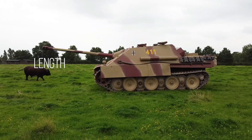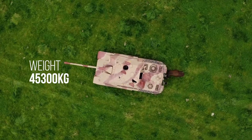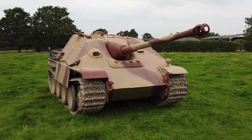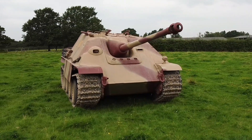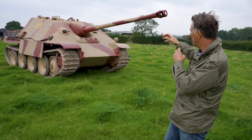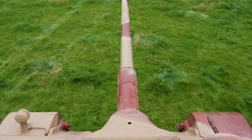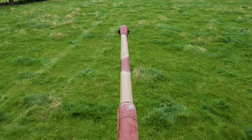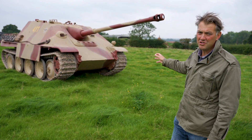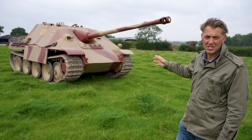Three metres wide, nine metres long, three metres tall, and it weighs 45 tonnes — it's a big machine. It was built on a Panther tank chassis with the gun mounting on top, quite high profile so there's lots of room inside for the crew and for the gun — the legendary Pak 43, 88mm. That gun could hurl a shell at 3,400 feet per second, and it's one of the best anti-tank guns of the entire Second World War.